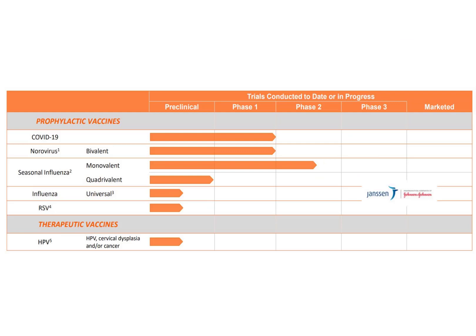They have the following vaccines in pre-clinical trial: HPV, RSV (respiratory syncytial virus), influenza, and quadrivalent seasonal flu. In phase one trials are their COVID vaccine and norovirus. They also have a vaccine in phase two — the monovalent seasonal flu.